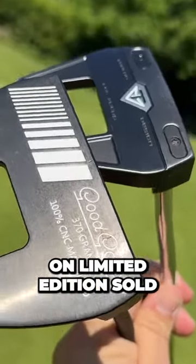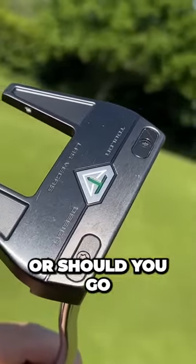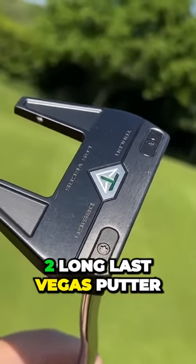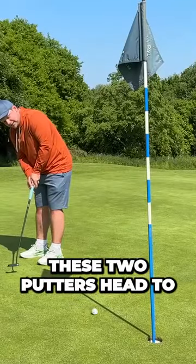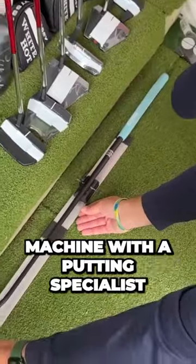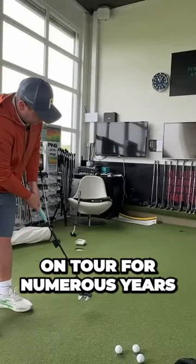Should you spend the money on the limited edition, sold-out Good Good putter direct from their website, or should you go and get an Odyssey Toulon Las Vegas putter? That is what we're going to find out in this video. I'm going to put these two putters head to head both out here on the golf course and on a Capto putting machine with a putting specialist that has worked on tour for numerous years.